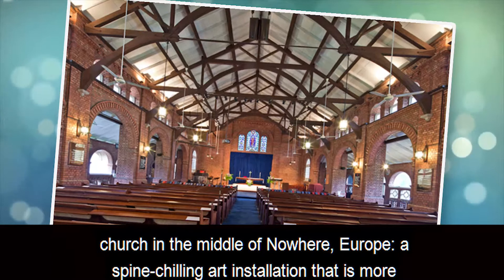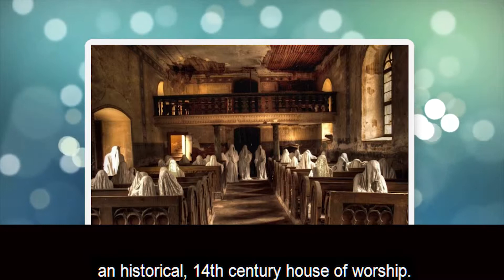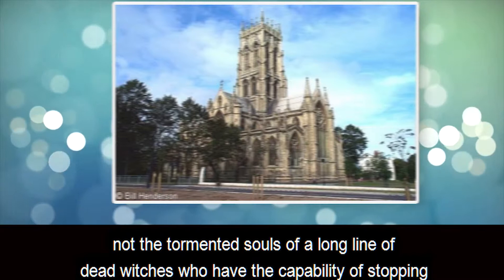Because that's exactly what tourists are looking for when they sneak into an abandoned church in the middle of nowhere, Europe — a spine-chilling art installation that is more likely to make them crap their pants than donate to the gallant cause of rebuilding a historical 14th-century house of worship. For the record, the haunting statues are, according to Hydrava, made of plaster, and not the tormented souls of a long line of dead witches who have the capability of stopping your heart with a single whisper.